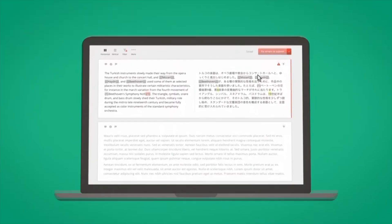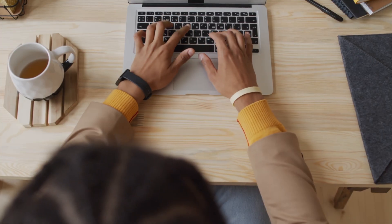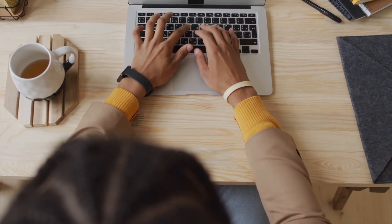Translating can be a fulfilling and rewarding job, but it's important to choose projects that interest you. Look for projects that align with your personal interests or that you find intellectually stimulating. Not only will this make the job more enjoyable, but it can also help you produce better translations.